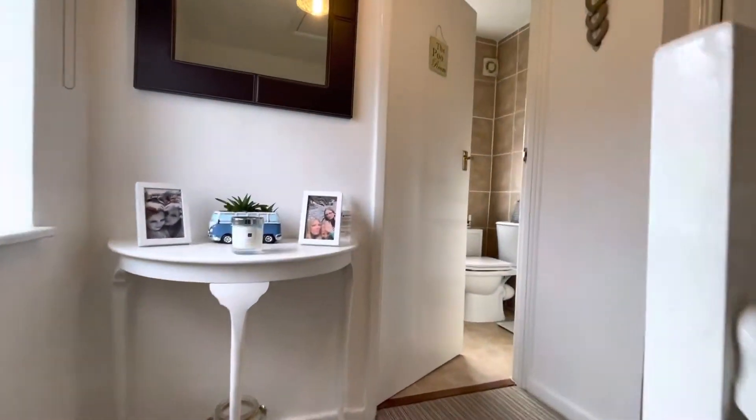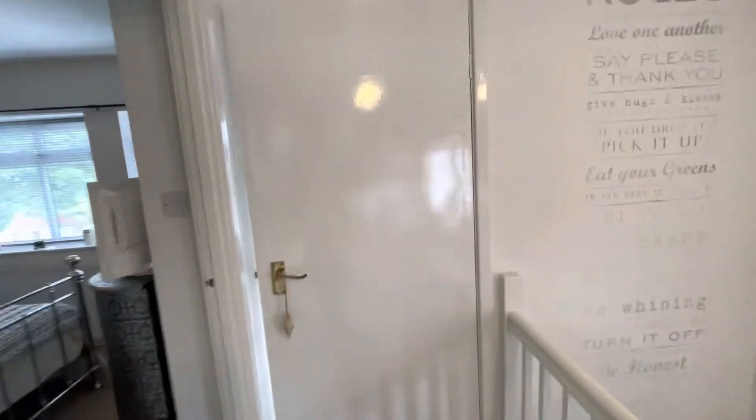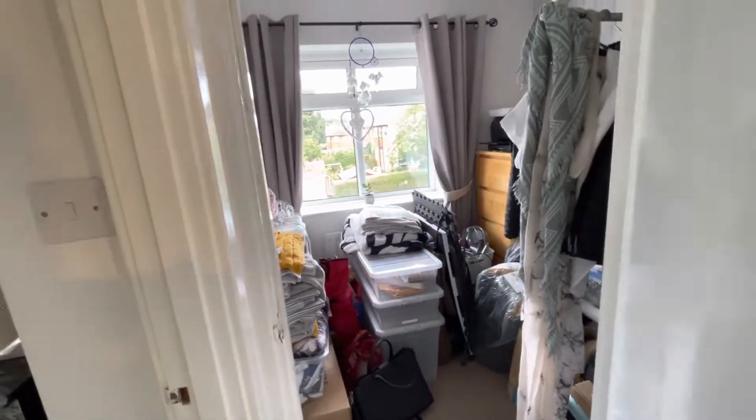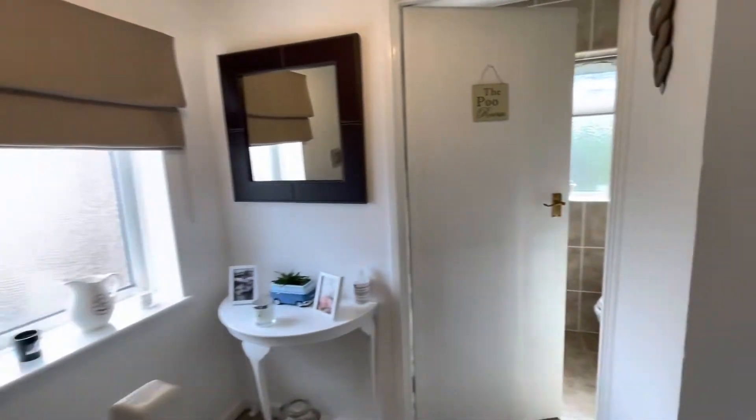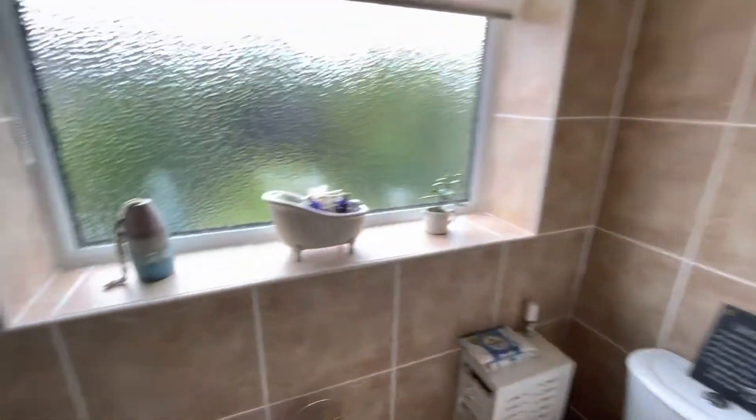Nice light. Landing there. I'll start with the small bedroom, because it's just being used as storage. Shower room here — double shower cubicle there.